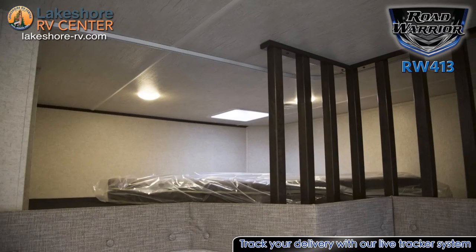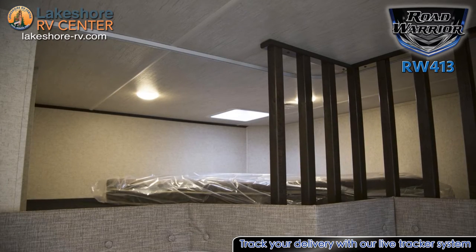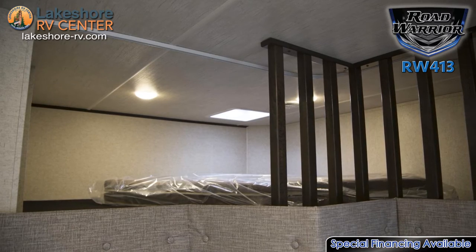A spacious loft sits above the garage and is accessible from the main living area, creating the perfect space for kids or overnight guests.